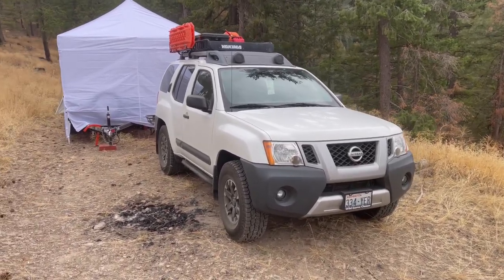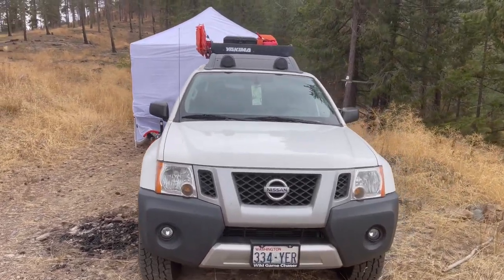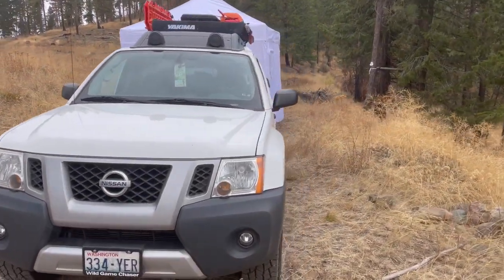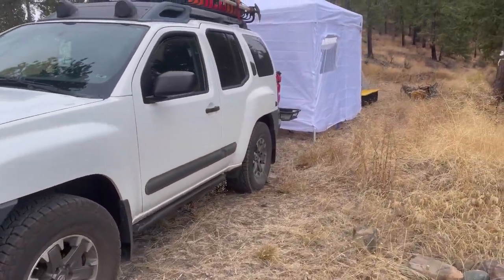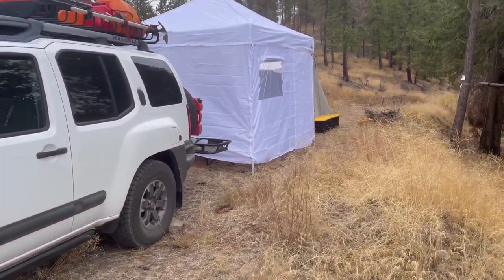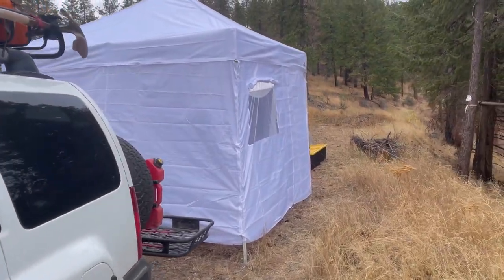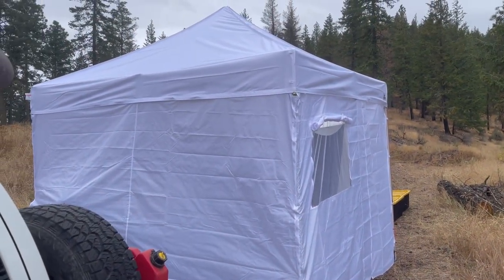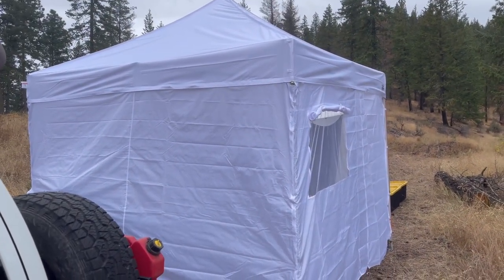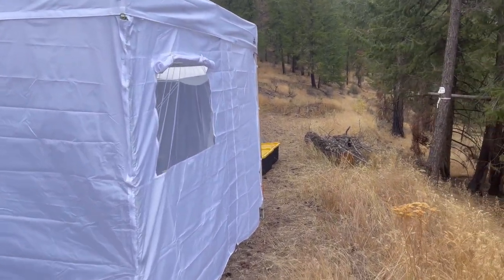I got both the tent set up and I have the 10 by 10 canopy set up over the utility trailer. I created a kitchen or cook station that's protected from the wind, which last night was blowing about 35 to 45 miles an hour, but everything stayed together. I must have put it together right.